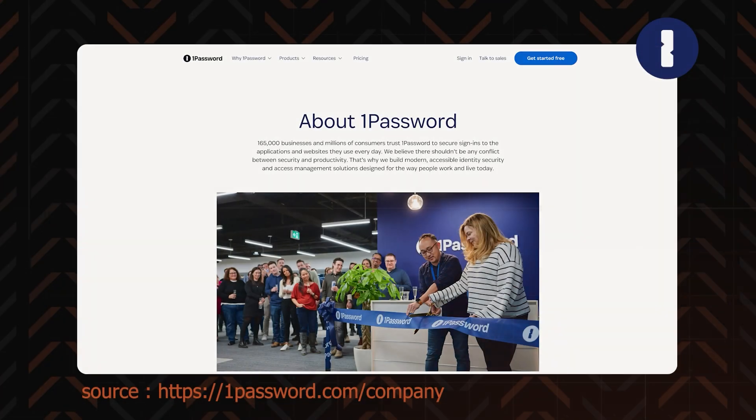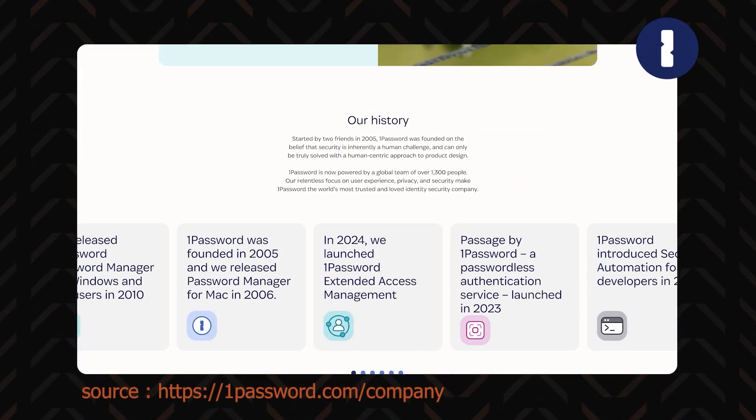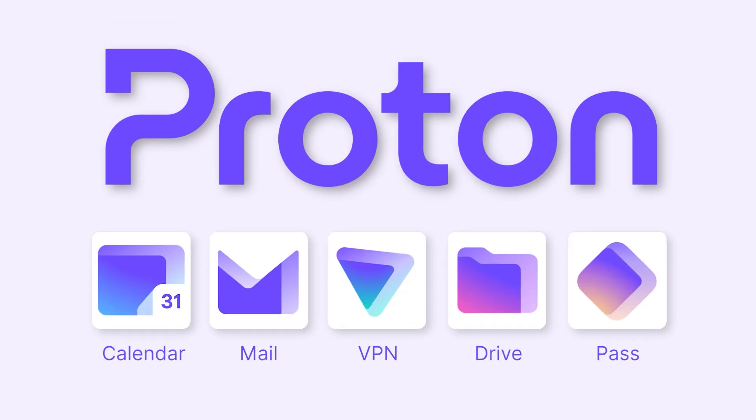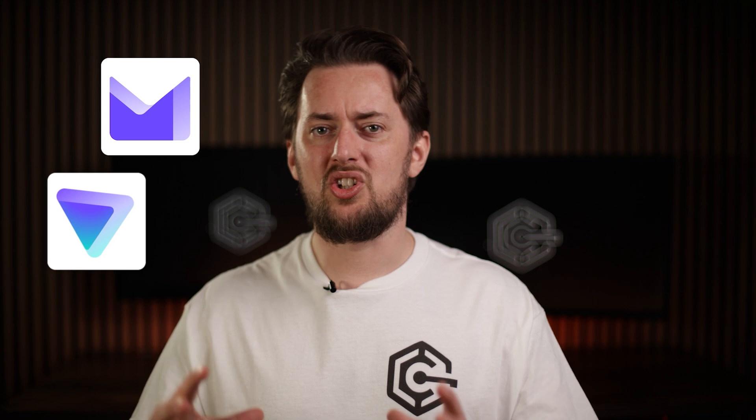Here's a bit of background on both. 1Password started out as a Mac password manager app way back in 2005. At that time, password managers weren't really much of a thing, so they pretty much solved a problem and became quite popular — and they're still one of the most popular options. Meanwhile, ProtonPass was first introduced only a couple of years ago, but their parent company Proton AG is a well-known name among privacy enthusiasts. The main reason for that are the ProtonMail and ProtonVPN products, both heavily privacy focused. So it's no surprise ProtonPass is already making headway.